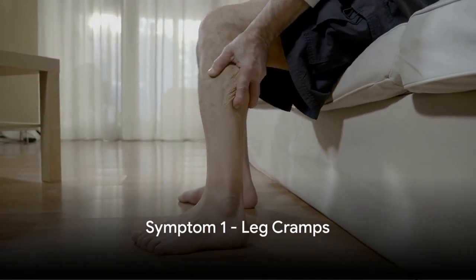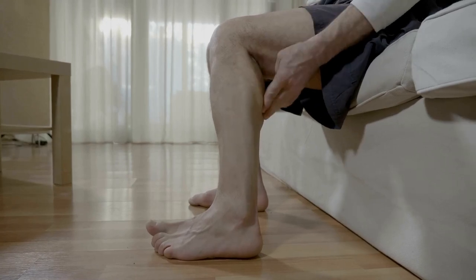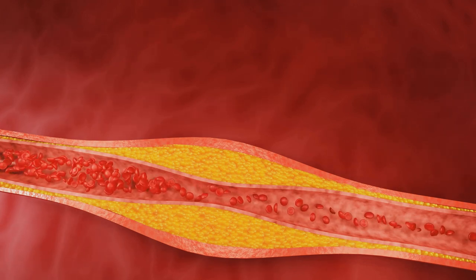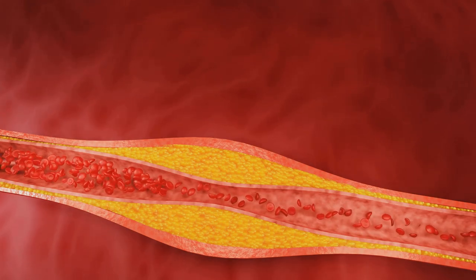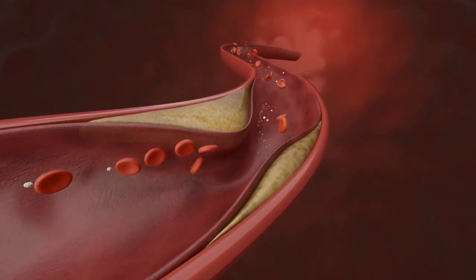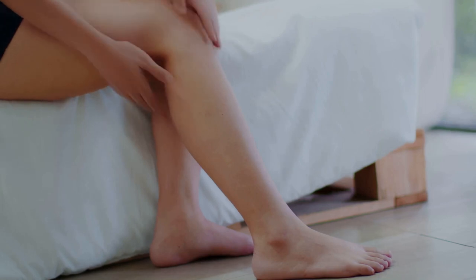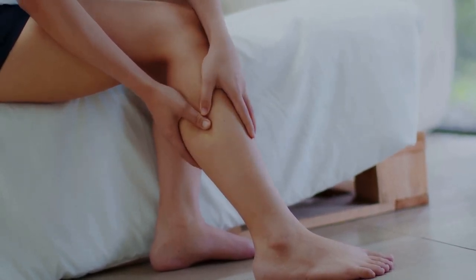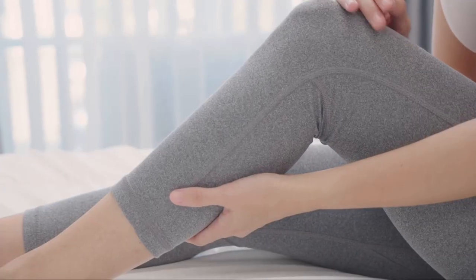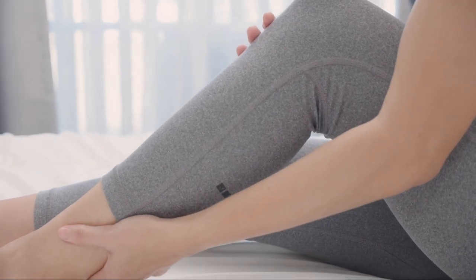The first symptom of high cholesterol we're discussing is leg cramps. High cholesterol is a condition where an excessive amount of cholesterol accumulates in your blood. This can lead to plaque buildup in your arteries — the blood vessels that carry oxygen-rich blood from your heart to the rest of your body. When these arteries become narrow or blocked, it can restrict blood flow. Your legs need a steady flow of blood to function properly, and this is where leg cramps come into the picture. Cramps are sudden involuntary muscle contractions and they often strike at night when you're at rest.